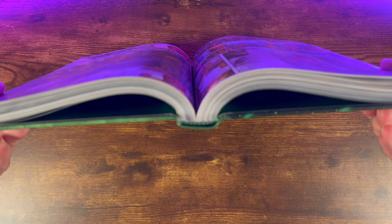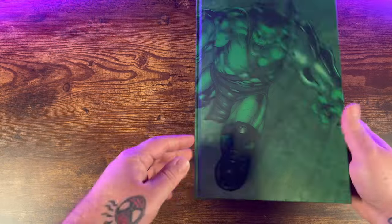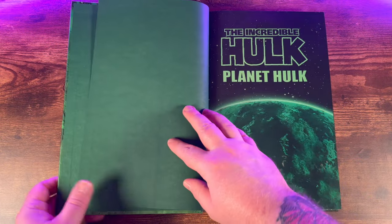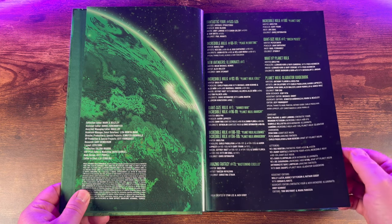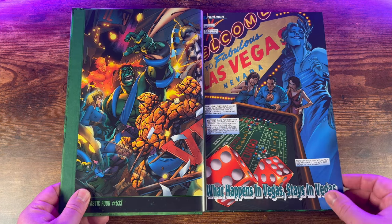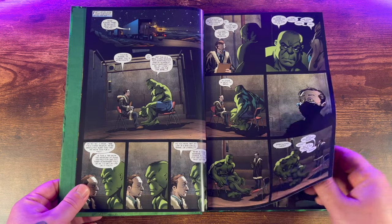Taking a look at the binding, it is sewn binding with a green ribbon. It's a little tight without much of an opening, but you won't get too much gutter loss in this book. You get the Incredible Hulk Planet Hulk title page, then right after the table of contents with all the issues collected in great reading order, which is a huge plus for this book.